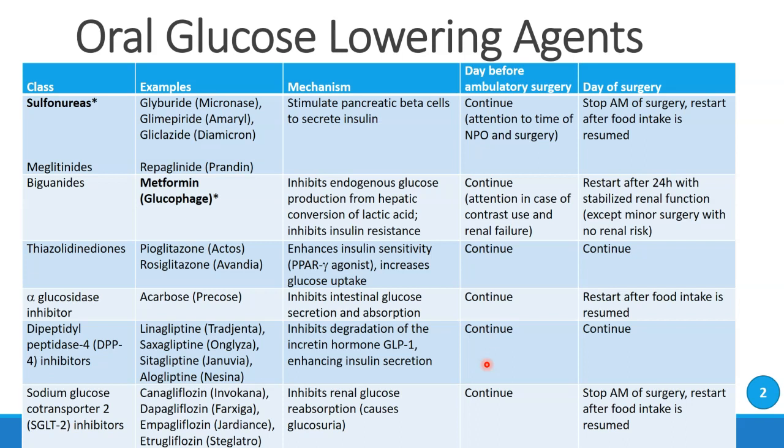The last category are the SGLT-2 inhibitors. SGLT stands for sodium-glucose co-transporter 2, and these are drugs that end in '-gliflozin.' You may have heard some of the brand names, such as Invokana. These drugs inhibit renal glucose reabsorption and basically cause glucosuria — they cause patients to excrete glucose in their urine. These drugs can be continued prior to surgery and should be stopped on the morning of surgery, then restarted after food intake is resumed.